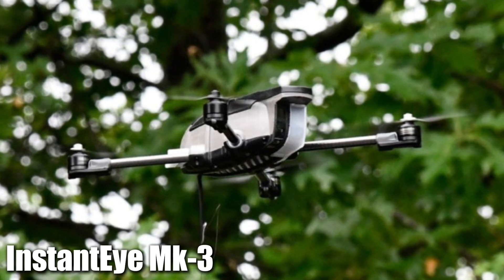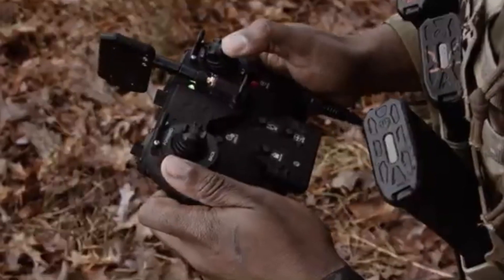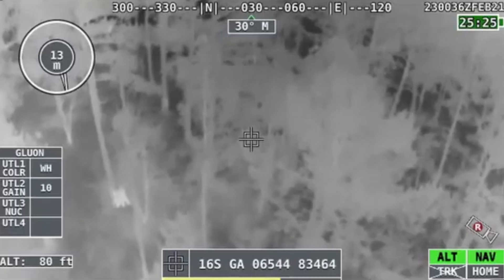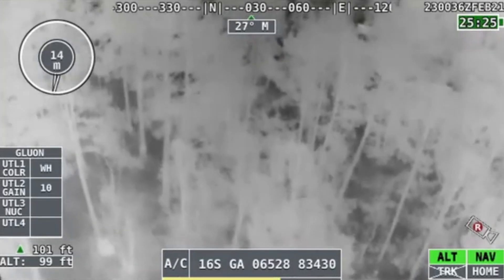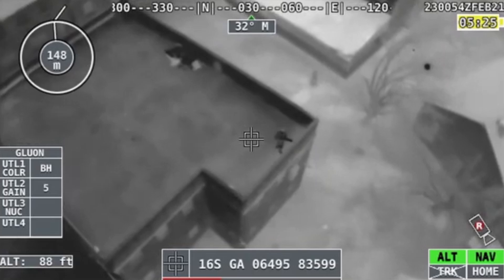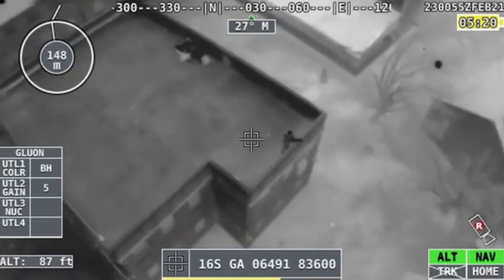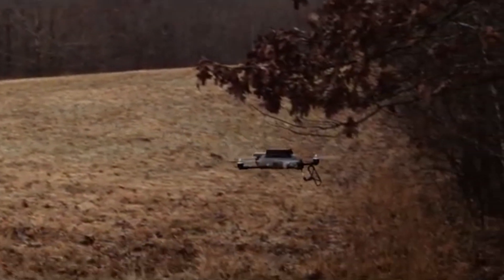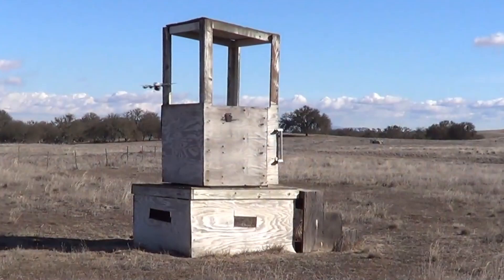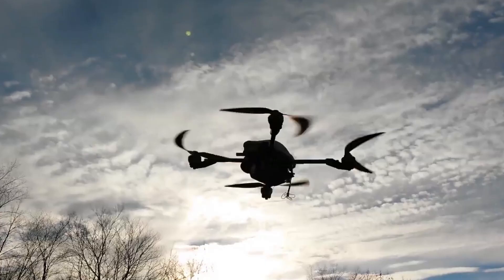Coming in at number 4, we've got the Instant Eye M3. This one's a rugged little quadcopter designed to get in the air fast. You need a bird's eye view of a dangerous area, and instead of risking anyone, you just toss up the Instant Eye. It gives you live video feeds in seconds, making it perfect for surveillance or search and rescue operations. It has a flight time of about 30 minutes, a range of up to 1.5 kilometers, and can withstand wind speeds of up to 20 knots, making it reliable even in tough weather conditions. It's lightweight, easy to use, and gives you the kind of flexibility that makes all the difference out there.